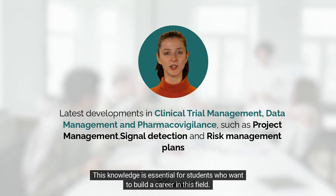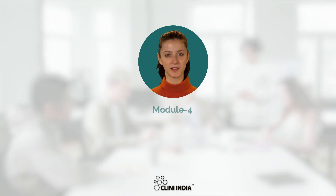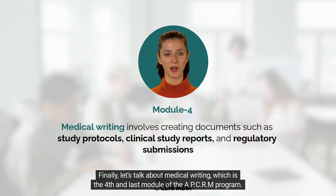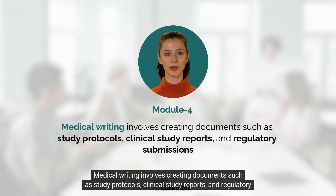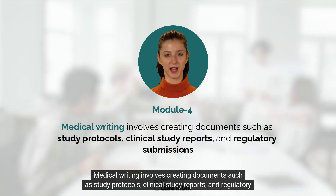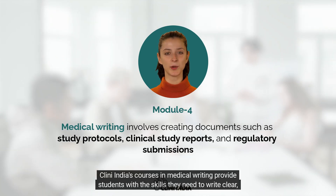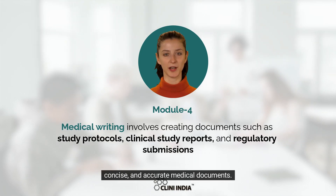Finally, let's talk about medical writing, which is the fourth and last module of the APCRM program. Medical writing involves creating documents such as study protocols, clinical study reports, and regulatory submissions. CliniIndia's courses in medical writing provide students with the skills they need to write clear, concise, and accurate medical documents.